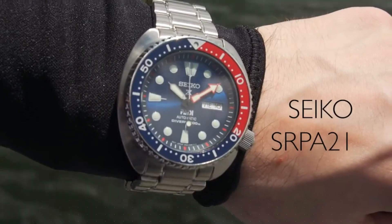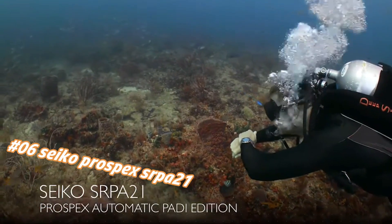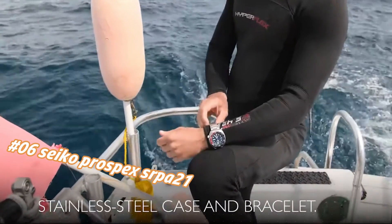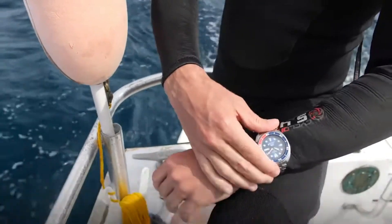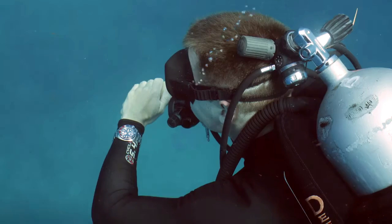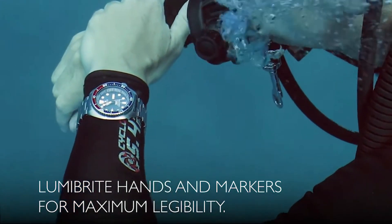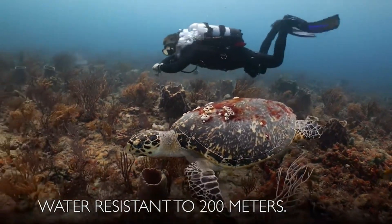Current price in US dollars is $277, but this will vary with time. This is a really good watch — solid, well-constructed with a handsome appearance and adequate size. In one word: excellent. The hacking system for the seconds hand is useful for adjusting time exactly, and the screw-down crown gives you the security of a truly waterproof watch. It is PADI certified, meaning it is fully adequate for water sports including scuba diving.